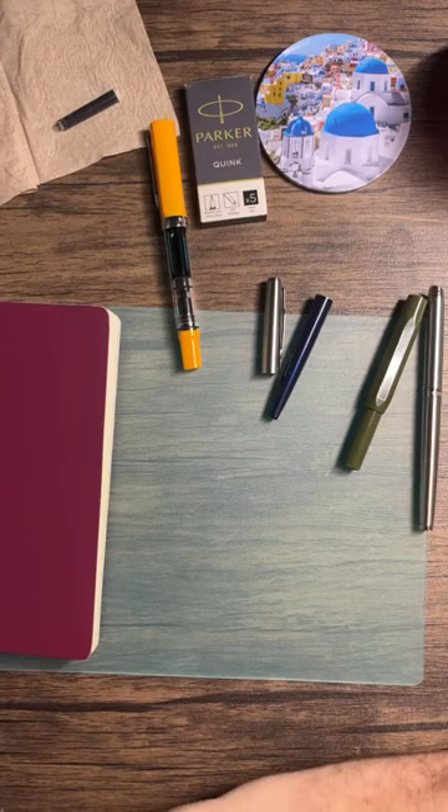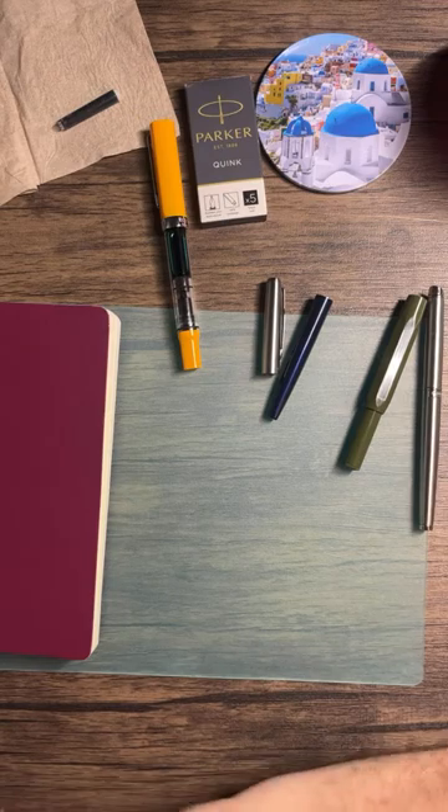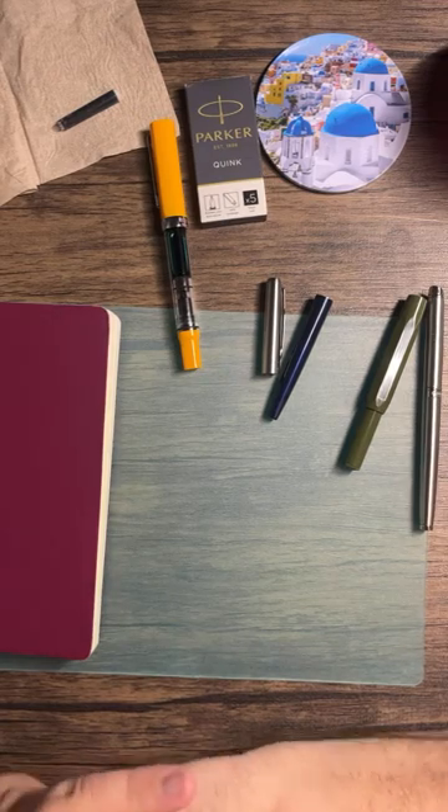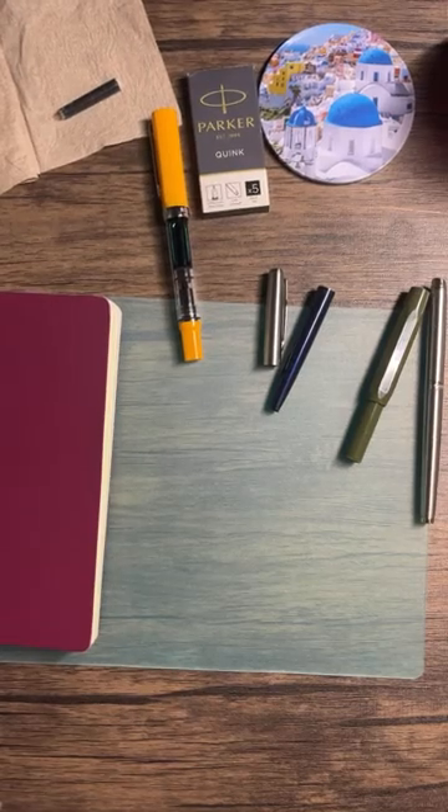I'm going to start reading the academic journal I have to get through — 200 pages by next week — and maybe watch something on Netflix. Thank you all for joining me tonight. I hope to watch some of your videos throughout the weekend. Enjoy your weekend, enjoy your fountain pens, enjoy your writing, enjoy the people you have around you — just have fun. I'll talk to you all later, and we'll see you next week!